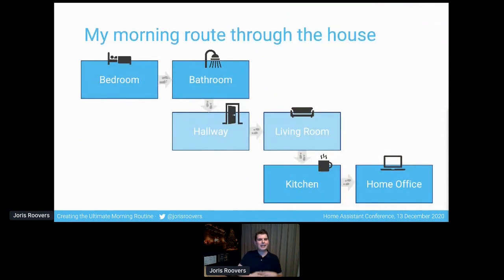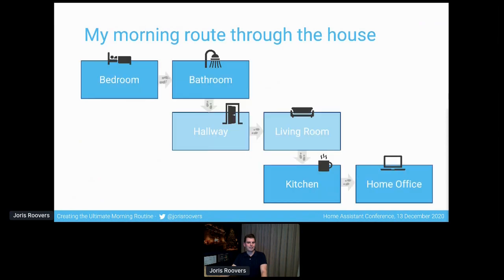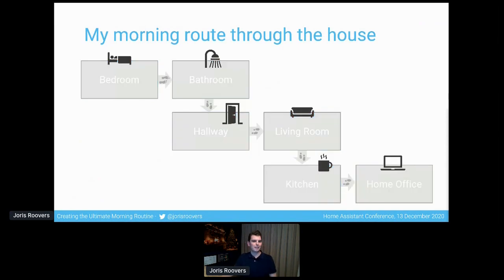What I'd like to do is walk you through my morning route throughout the house as I get up out of bed, wash up in the bathroom, transition via the hallway into the living room, into my kitchen where I grab some breakfast and coffee, and then ultimately end up in my home office where I start working. I want to walk you through each of these six rooms and talk about the automation opportunities that exist in each of them. So let's get going and start with the bedroom.